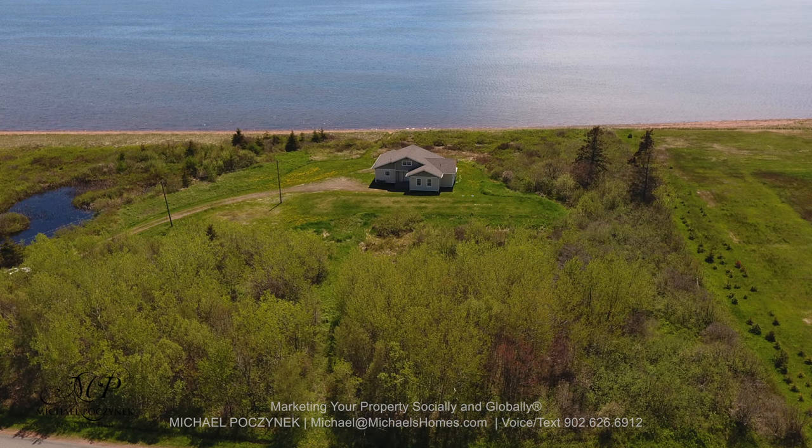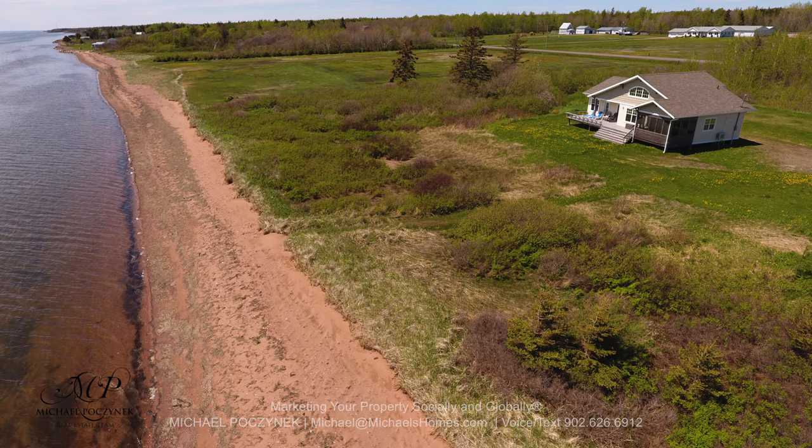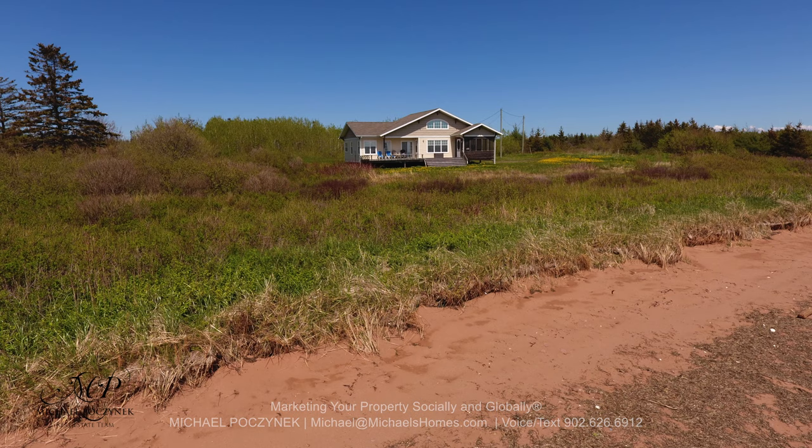Today we're looking at a brand new listing, never been on the market before, located in beautiful Mont Carmel with beautiful sandy beach for miles in either direction and complete privacy. So without delay, let's go take a look.